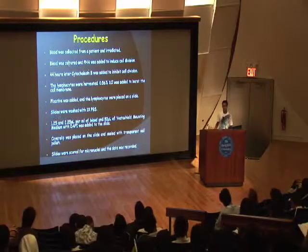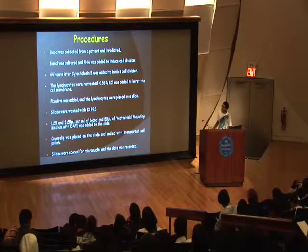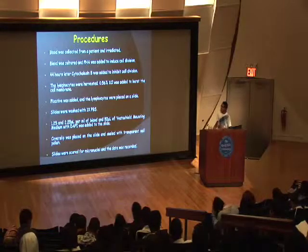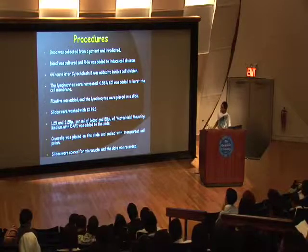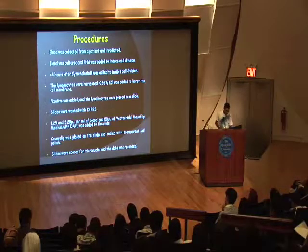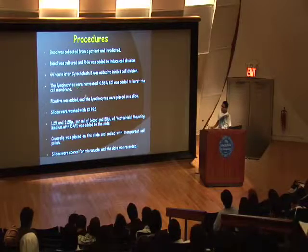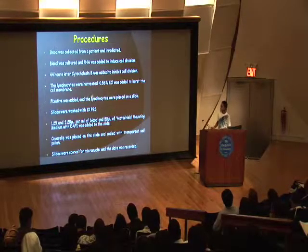The blood was collected from a donor — a healthy volunteer, not a cancer patient — and it was irradiated in the gamma chamber. Then it was cultured and grown to induce cell division. We used cytochalasin B to stop the cell division so that we could harvest the lymphocytes out of the blood, separating the white blood cells.